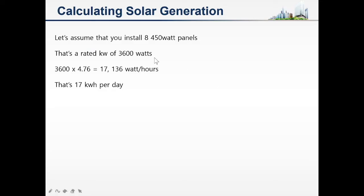Using that information, let's assume you want to go with 8 x 450 watt panels. You should always go for the latest and greatest because depending on the size of your roof, you want to maximize that space by generating the largest amount of solar generation you're capable of. That gives you a rated kilowatt generation of 3600 watts, or 3.6 kilowatts.